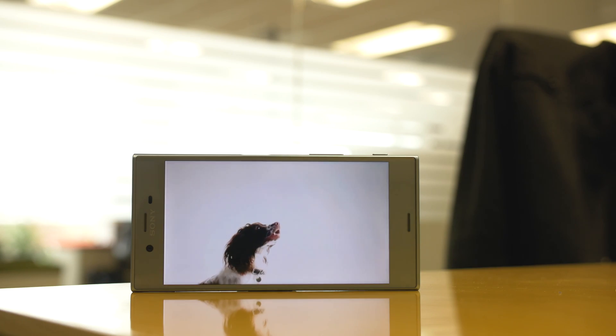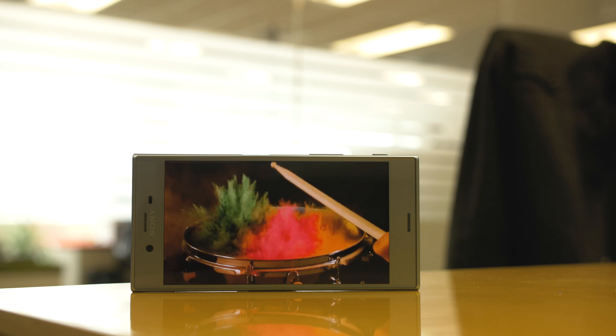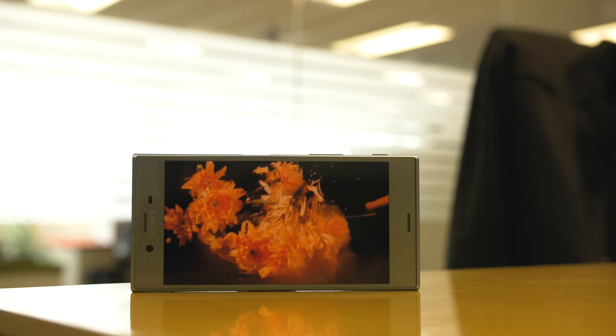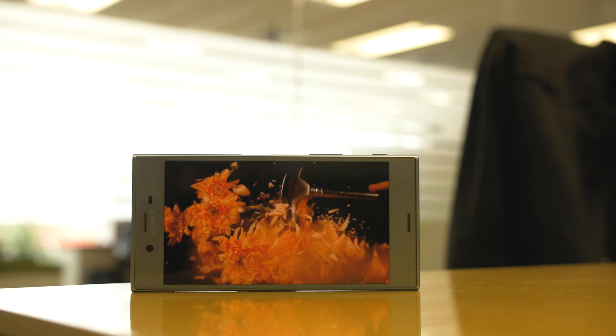I'm hoping they fine-tuned it to make it just as good as, if not better than, the Pixel's stabilization. Next was the display. The XZS only has a Full HD IPS display. Sony feels Full HD is more than plenty for a 5.2-inch phone and would rather offer better battery life. I think that's fine as long as the phone is below 5.5 inches.